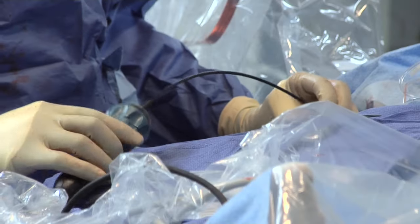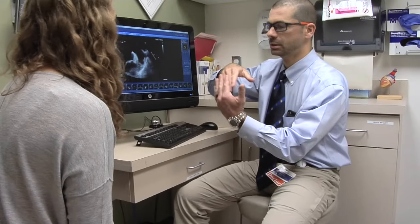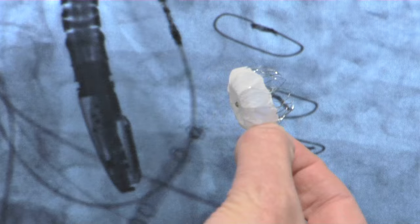Atrial fibrillation is the most common heart arrhythmia in America, and one of its main consequences is that it often causes strokes. Dr. Simone Musco says traditional treatments are blood thinners, but the International Heart Institute of Montana now offers a new form of treatment in the Watchman device.